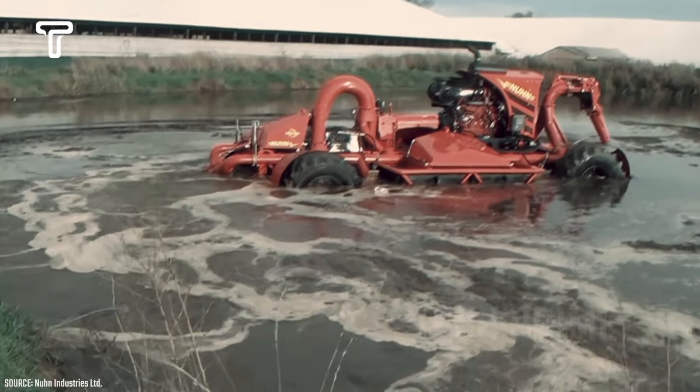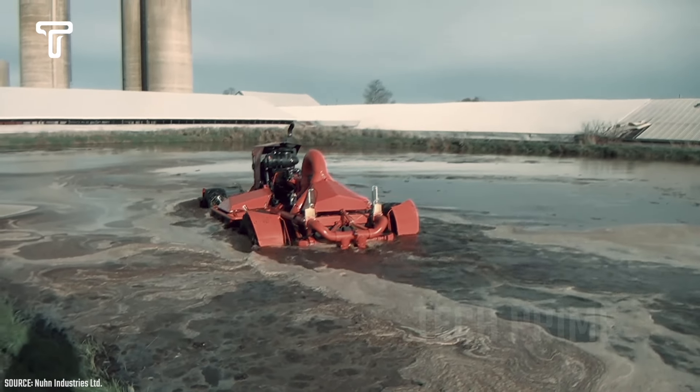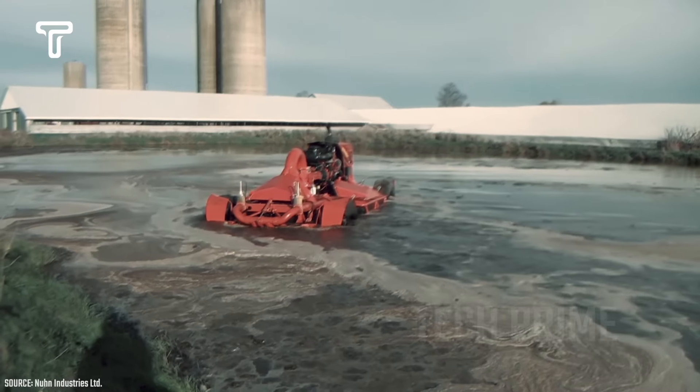The Noon Lagoon Crawler is a high-tech machine designed to manage waste in lagoons. Lagoons are shallow bodies of water typically used for treating municipal and industrial wastewater, such as from dairy processing, wineries, and fruit or vegetable processing.